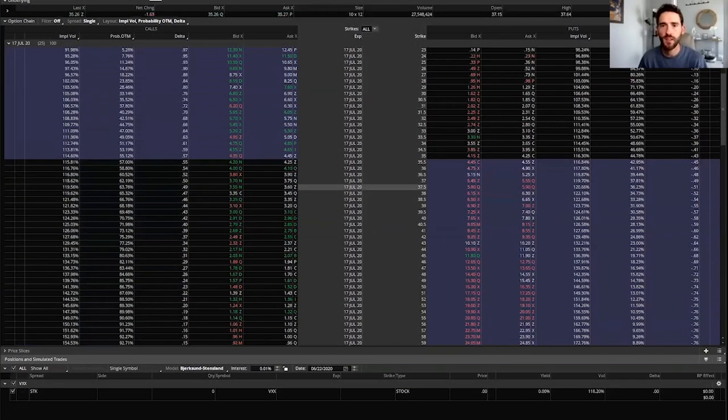Next we've got VXX, an ETF that tracks short-term volatility for the S&P 500. When the market is more volatile and typically going down, this ETF will appreciate rapidly, but in normal times it tends to decay because of the way the ETF is structured — each month that goes by it typically loses 5 to 10 percent of its value. So it's a good long-term bet that it won't sustain higher levels, which is what we're going to do.